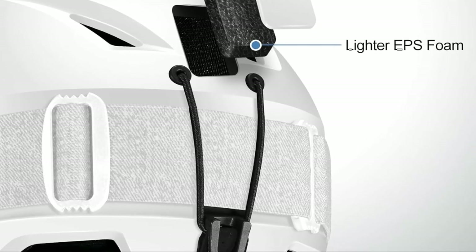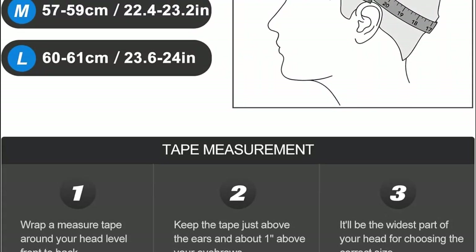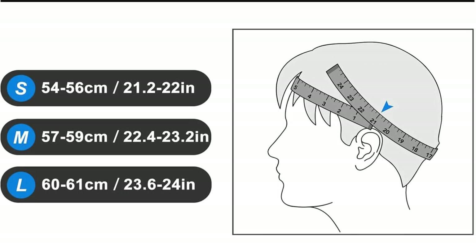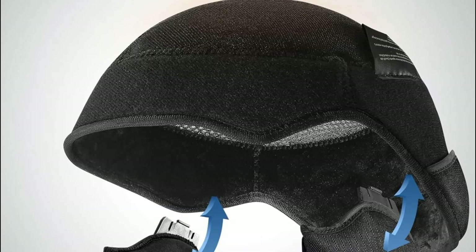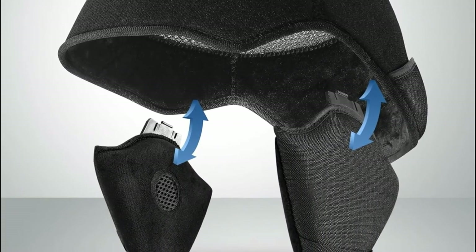The goggles feature an easy-adjustable band, perfect for achieving an ultra-comfortable fit. With 10 ventilation holes, the helmet allows for excellent airflow, preventing freezing winds and foggy vision, while the goggles incorporate flow-tech venting to enhance ventilation and reduce fogging. Together, they offer a seamless fit that stays securely in place, making every skiing or snowboarding adventure enjoyable and safe.